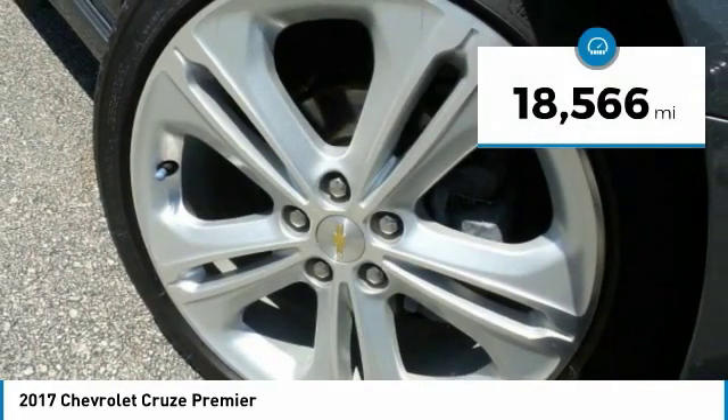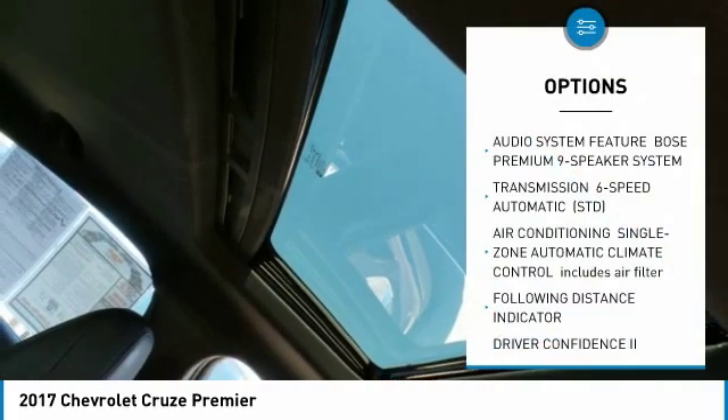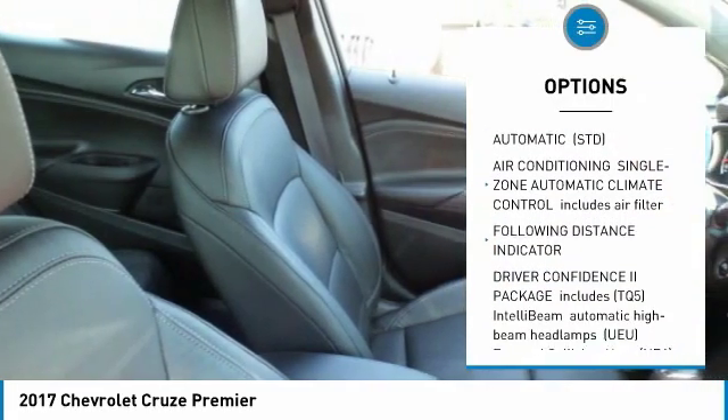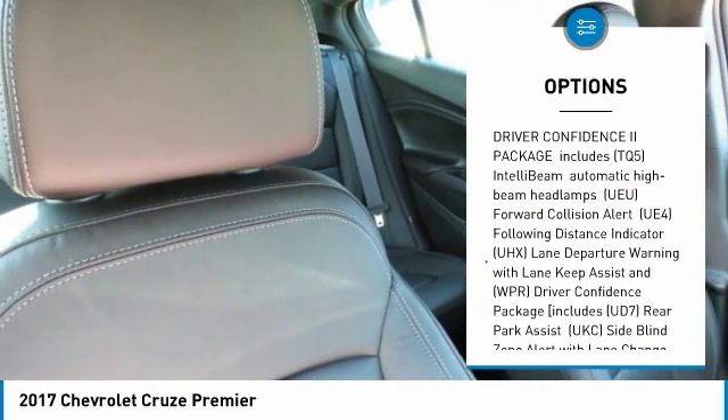This vehicle has less than 20,000 miles. Here are some of this vehicle's great options: anti-lock braking system, power sunroof, power steering, aluminum wheels, four-wheel disc brakes, FWD.